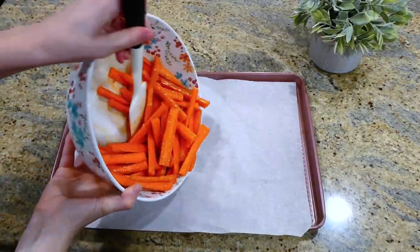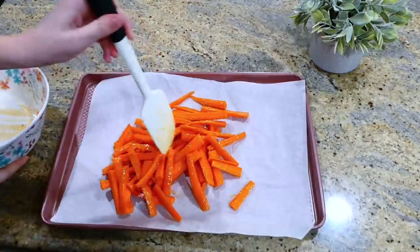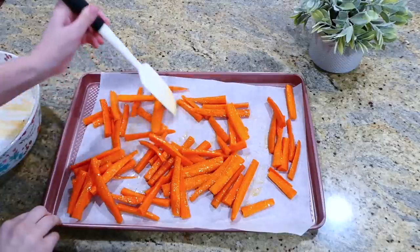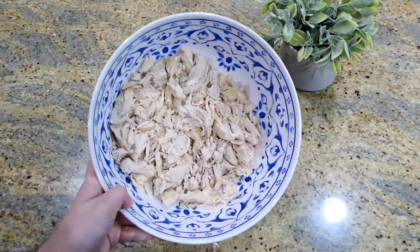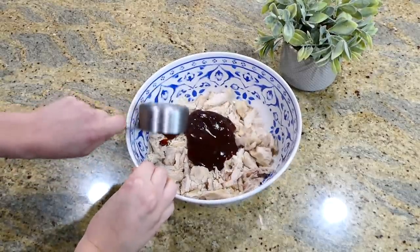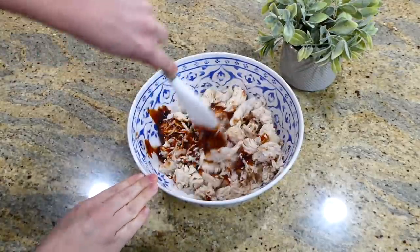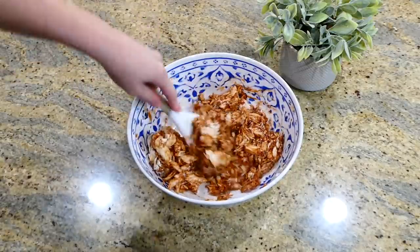I placed the carrot fries onto my sheet pan lined with parchment paper and baked them at 425 degrees for about 30 minutes, flipping them a couple of times so they cooked evenly. Here is my chicken out of the Instant Pot — I shredded it up and added a half cup of barbecue sauce. You could use any barbecue sauce you love. I gave this a really good stir to incorporate the chicken and sauce together.